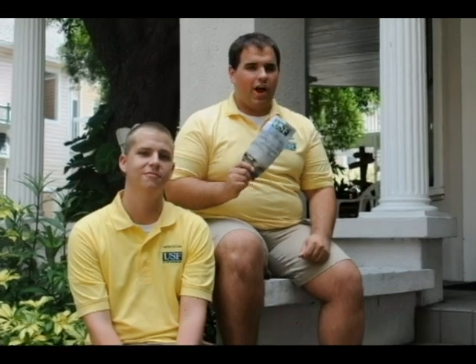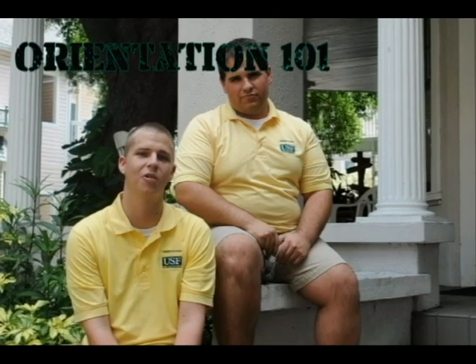Please refer to the orientation confirmation brochure and website as your guide. At any time you can contact the orientation office via phone, Facebook, or instant message. Thank you for watching Orientation 101. We hope you found it useful. We look forward to seeing you during your orientation. Go Bulls!